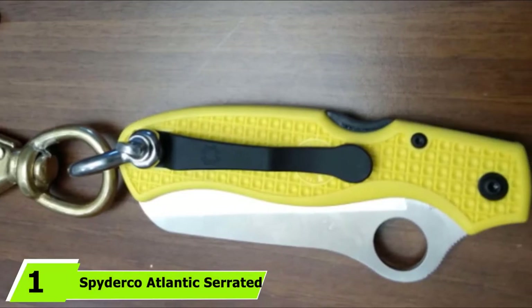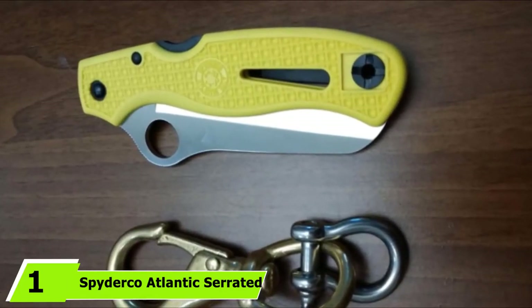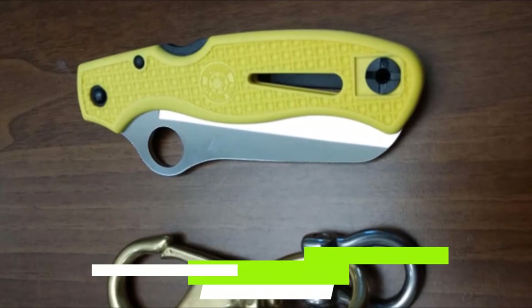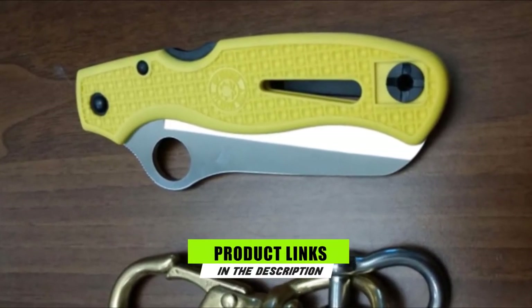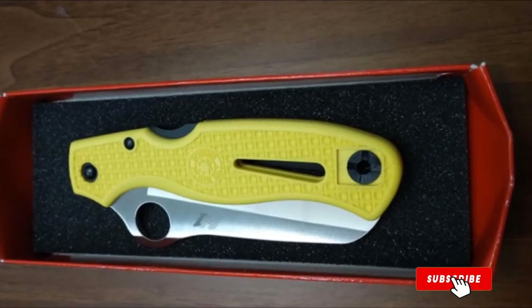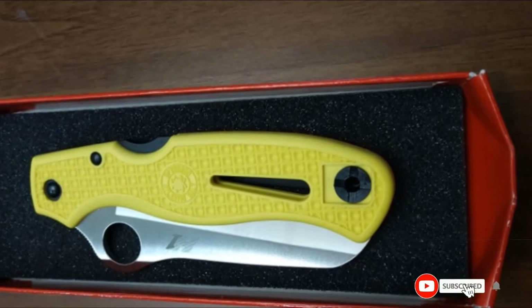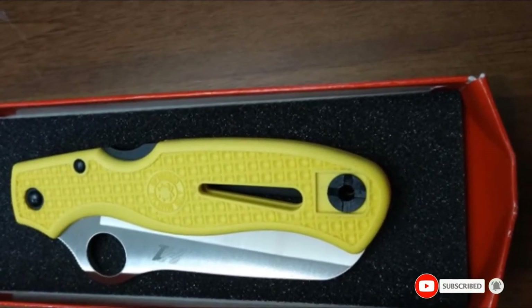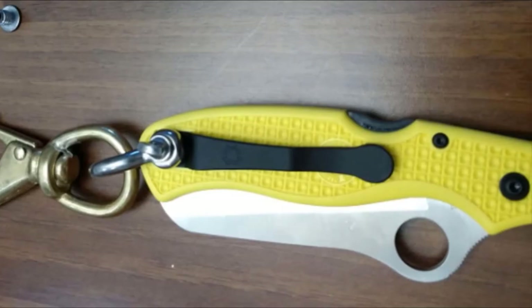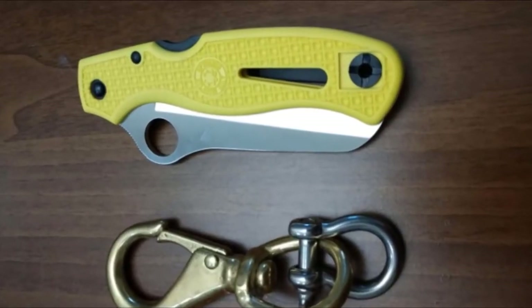At the first position of our list, we have the Spyderco Atlantic Serrated Edge Sailing Knife. Spyderco is a well-known manufacturer that uses the highest quality materials and tests their knives for durability. The Atlantic Serrated Edge Knife is rust-free and made of H1 steel. The high-strength lock mechanism ensures you are always safe. For visibility, the handle is a vibrant yellow, and there's a pocket clip so you can easily attach it to your sailing shorts.